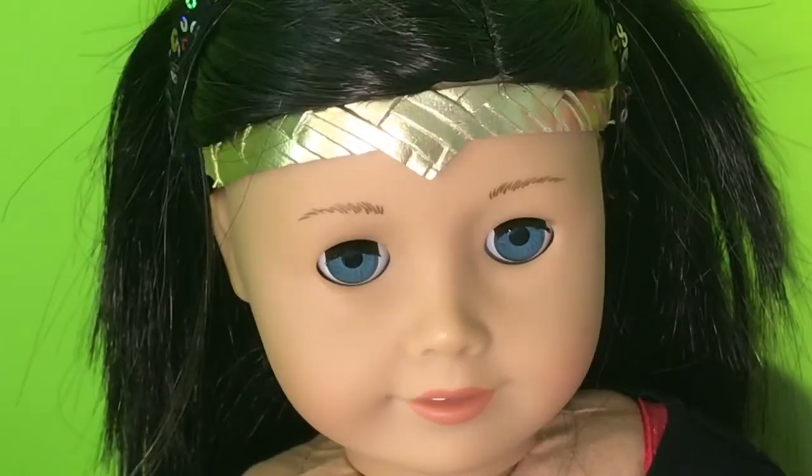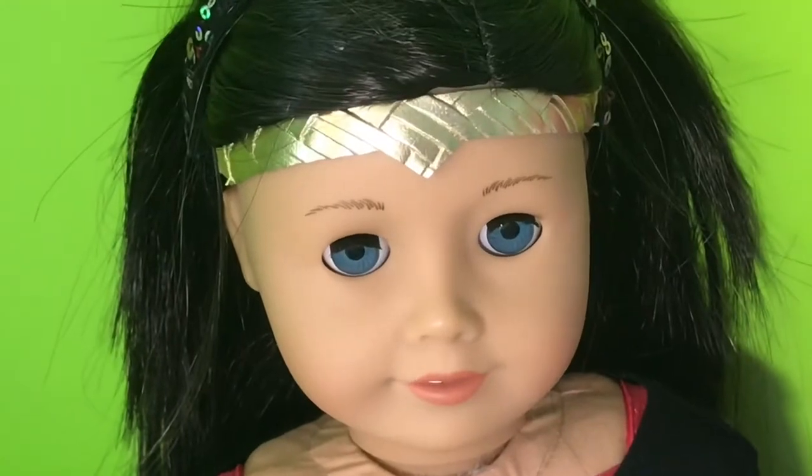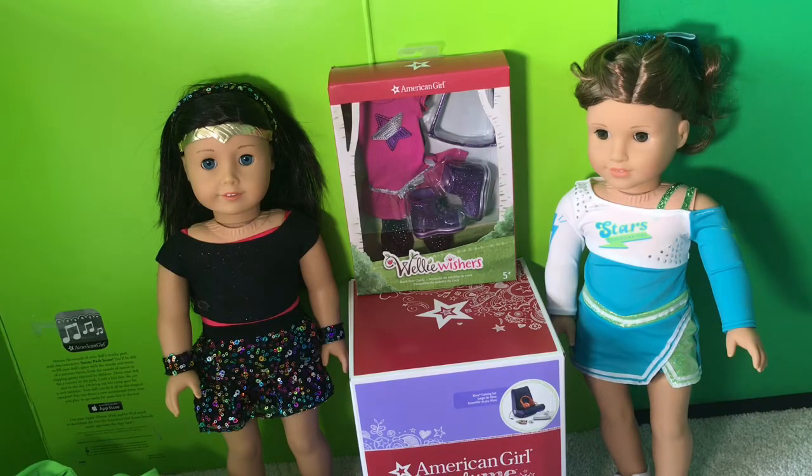Truly Me number 60 looks gorgeous in any American Girl outfit. But in all seriousness, this outfit is amazing. I love it and it looks pretty cool. Ignore the other headband on Jade's head — that's for a video I'm filming.